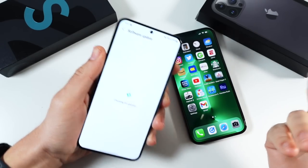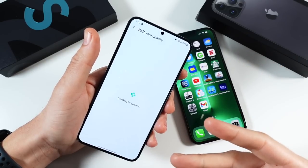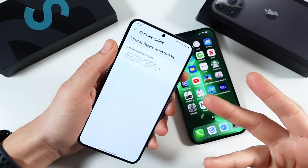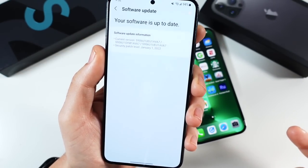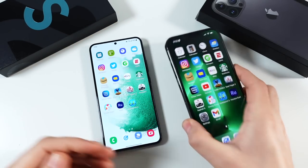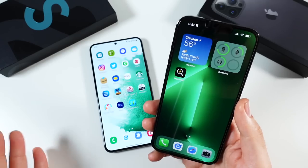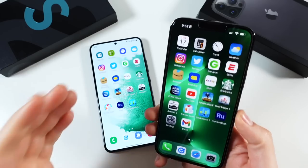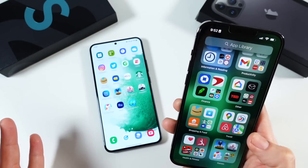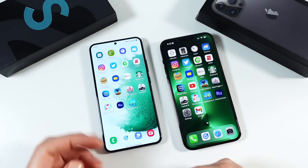Samsung is promising four years of software updates, but after nearly a month with the S22, I've seen a few glitches and still no update — I'm still on the January security patch and it's almost April. Apple just launched iOS 15.4, has longer software support, and pushes updates much quicker. Apple still wins on software updates. On the iOS side, you get the grid of icons, App Library, widgets, some wallpaper customization, and you can now unlock with a mask.